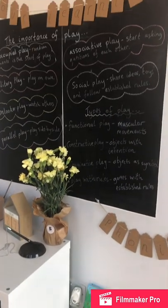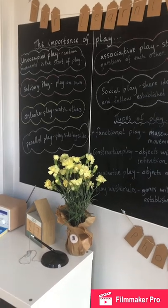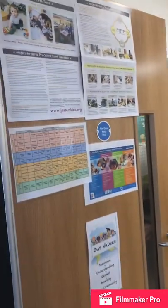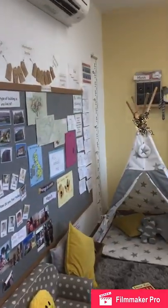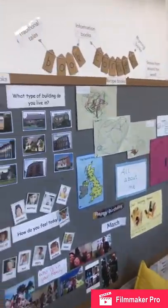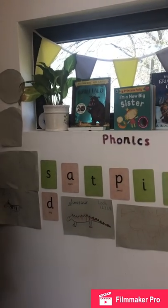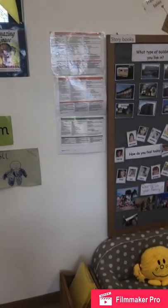We encourage children to come in as independently as they can, so that they can hang their coats up and then they're ready for the day. Welcome to our preschool room. Children who enter here are from the age of two up to starting school at four to five. In here we have a range of areas, including a cosy book corner where we read with the children.